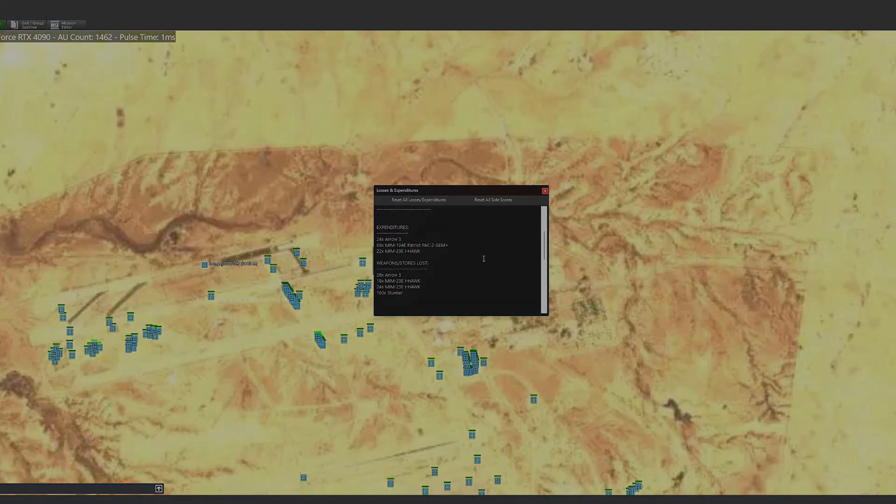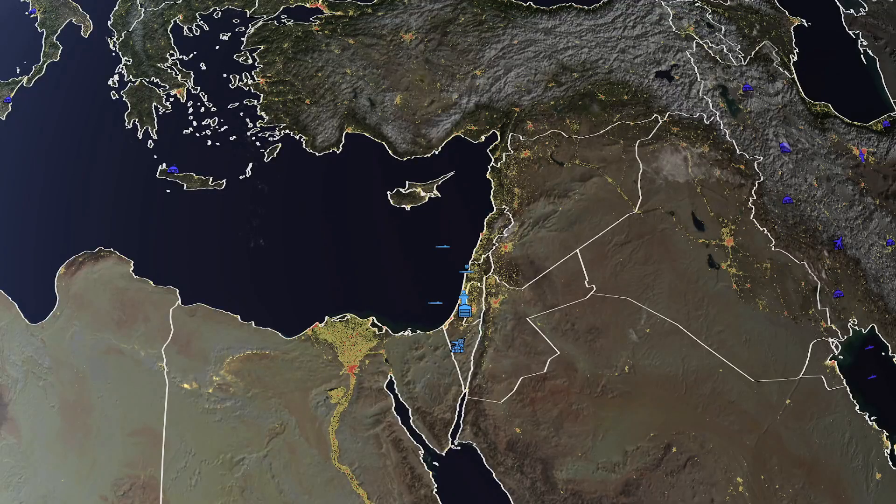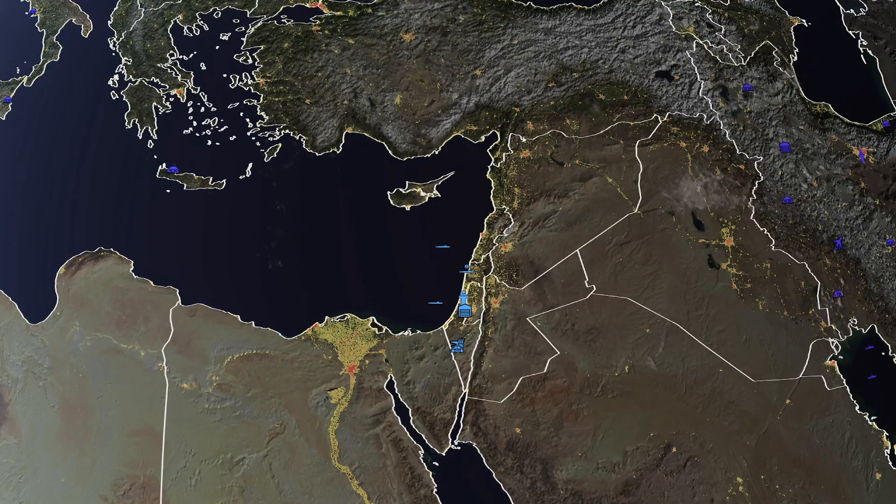If Iran did launch nuclear warheads, even if they were intercepted, chances are Israel would have a disproportionate response. So let's take a look in the nuclear war simulator at what an Israeli nuclear attack on Iran might look like, how many casualties could be involved, and the different weapon systems that Israel has on the nuclear armament front.